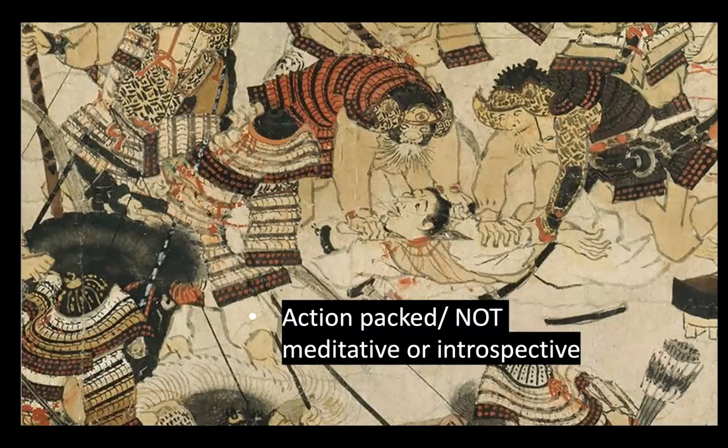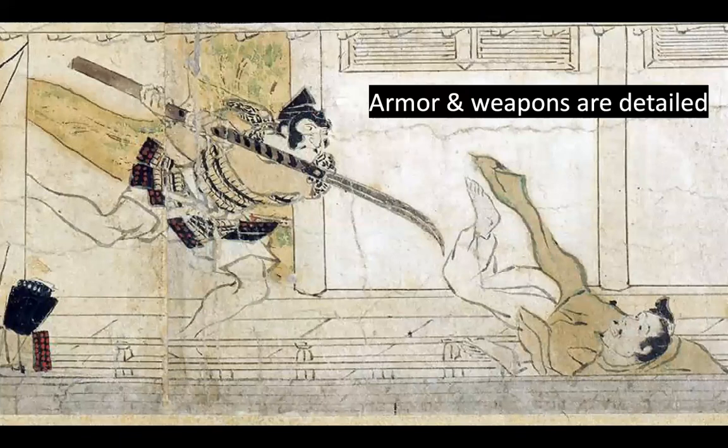There is no meditative, introspective landscape to calmly look at. This is very different from earlier Chinese painting, like Fan Kuan's Travelers Among Mountains and Streams — this is packed with action. The artist is not modeling or giving volume, mass, or shading; they're really focusing on the use of line — contour lines going from thin to thick, what I'd call a weighted contour line. They're also giving a lot of attention to the armor and the weapons, more so than other parts of the figures.